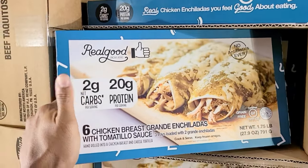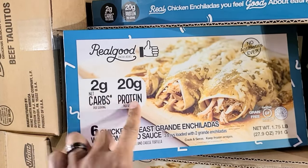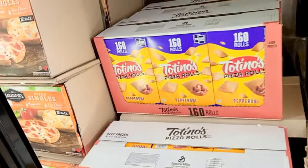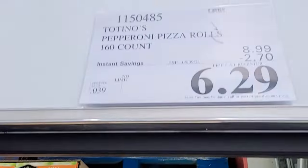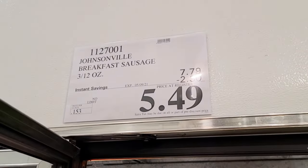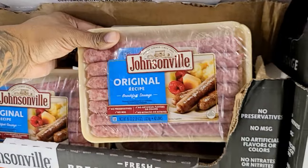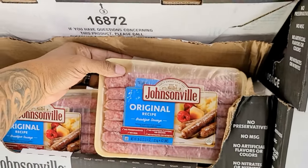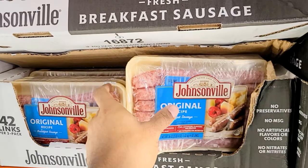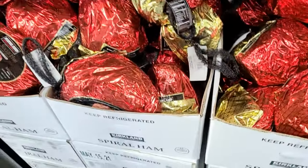Real Good chicken enchiladas — $3.20 off. I love K Money's enchiladas so it's hard to compare, but if you want to try these they're only two grams of net carbs per serving with 20 grams of protein. Tostitos, pizza rolls — $2.70 off making them $6.29. And breakfast sausage at $5.49, usually $7.79 — you get three packs, 14 links each, so 42 total sausage links.